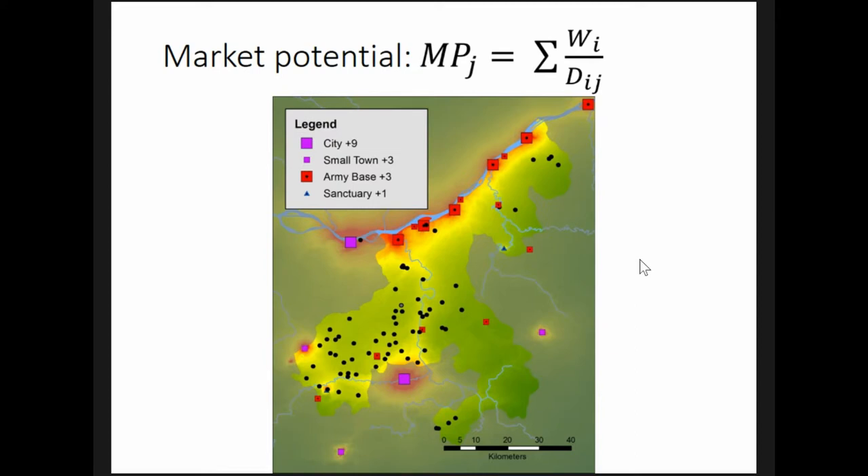I constructed three different market potential variables corresponding to three hypothesized relationships between auxiliary forts and the rural population. In all variables, cities were given a weight of nine, small towns were given a weight of three, and sanctuaries were given a weight of one.